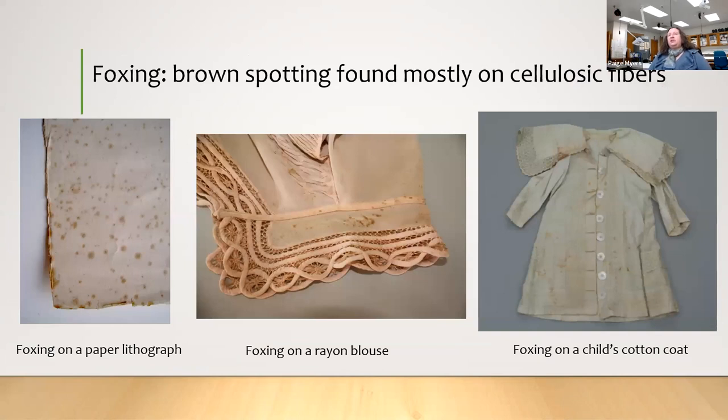Foxing is another common thing — you'll see little brown spots. You see it a lot on old books, and the same thing happens with rayon and cotton, which are cellulosic fibers. It's part of how the fiber degrades. It can be reduced with conservator treatments, but sometimes it stains the fabric and is difficult to get rid of.